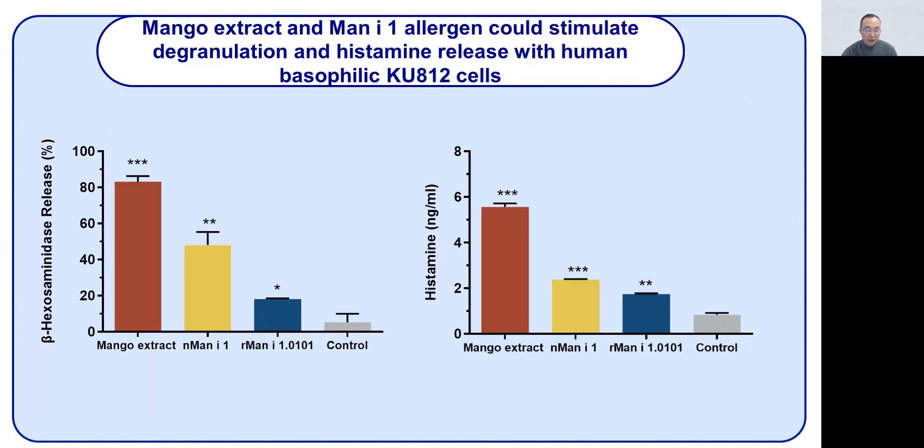Biological activity tests using human basophil cells demonstrated that the mango extract and both natural and recombinant Man i 1 could stimulate degranulation and histamine release.